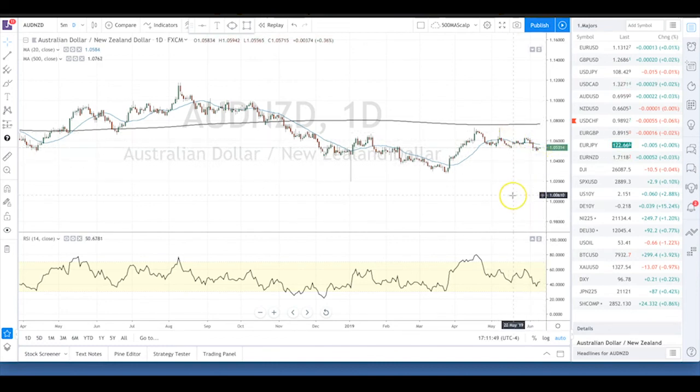I'd be watching this very carefully depending on the event risk to decide whether this is going to be a double bottom or a fresh leg to the downside. That's the best stories in the crosses this week. I wish you guys the best of luck and the best trading. Bush Loss, over and out.